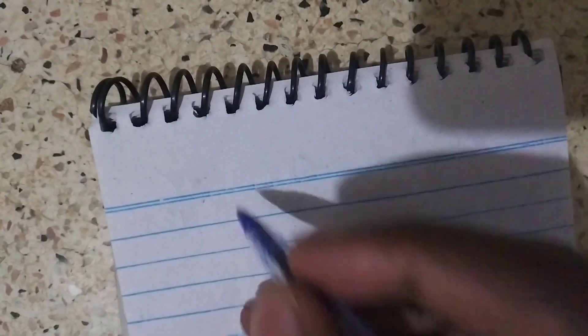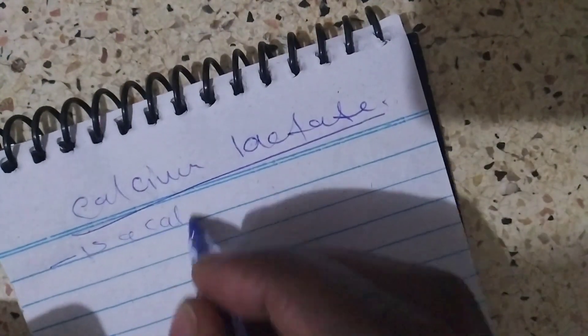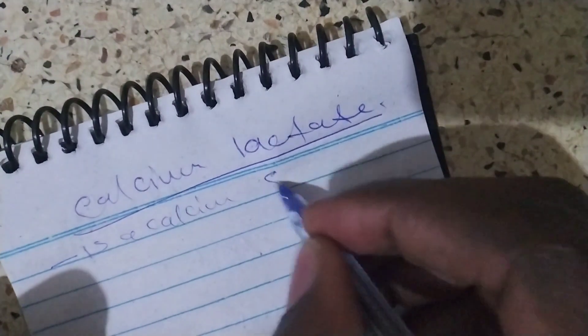Welcome back guys. Today we are going to see Calcium Lactate. Calcium Lactate is a calcium supplement.